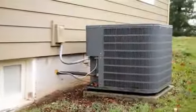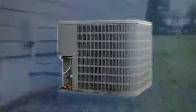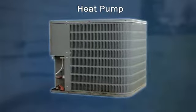A traditional heat pump is an electrical system that uses compressed refrigerants to heat and cool your home. These systems operate efficiently down to about 40 degrees Fahrenheit. Lower temperatures, however, may require an additional heat source, such as natural gas, to provide supplemental heat.